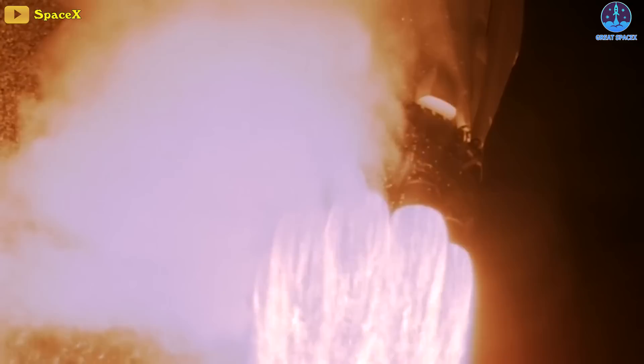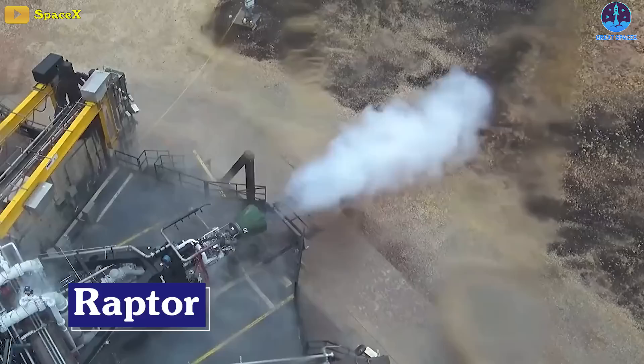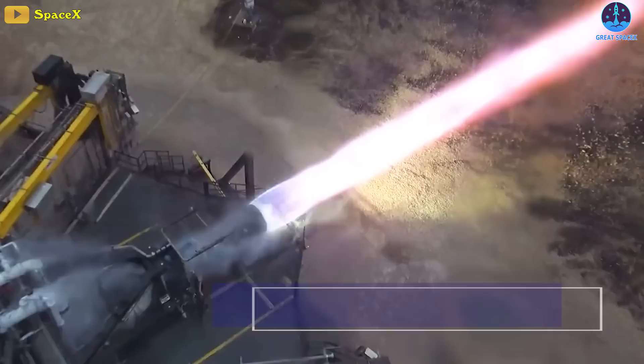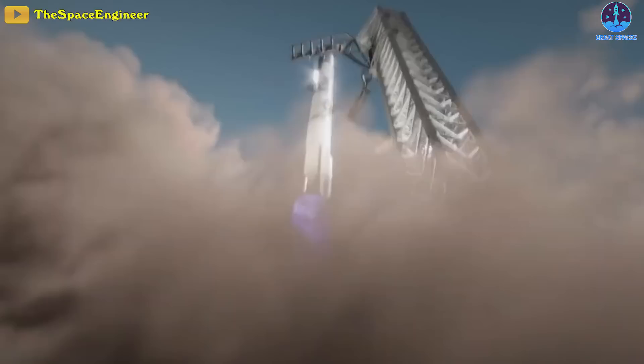SpaceX tests and develops two engine lineups at its McGregor facilities, with one powering the company's workhorse Falcon rockets and the other intended to take its Starship next-generation rocket to the skies. The engines powering Starship are dubbed Raptor, and SpaceX is currently testing their second-generation design in McGregor, Texas, as it continues to manufacture the engines and build its stocks ahead of a highly awaited Starship orbital test flight expected later this year.